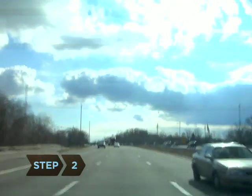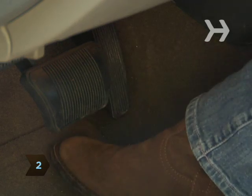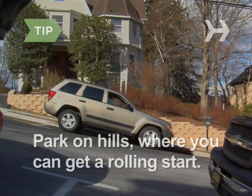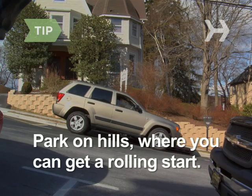Step 2: Coast when you can — it uses no fuel. Try to park on hills where you can get a rolling start.